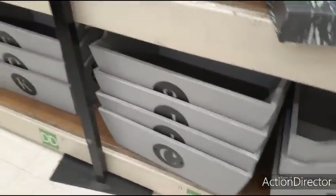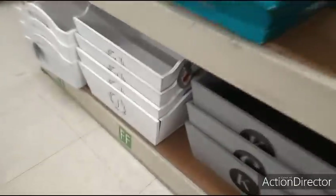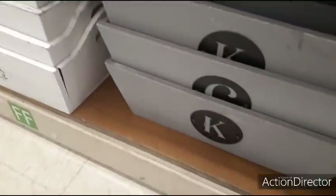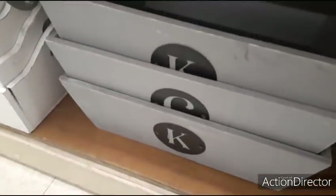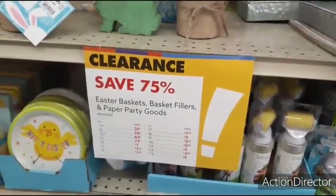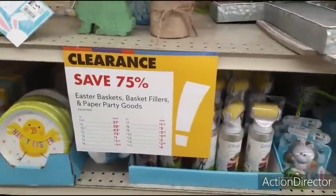Stay a while. I can't believe all of this. And then look — these boxes as well, with the initials. It'll be 50% off $9.99. Tell me this is not fun. 75% off Easter.